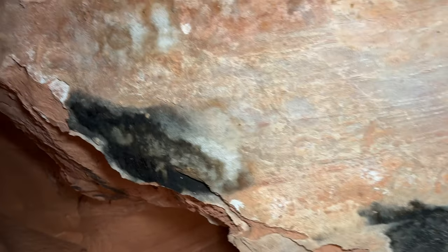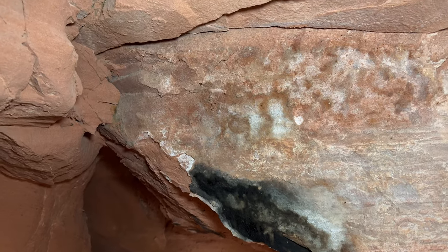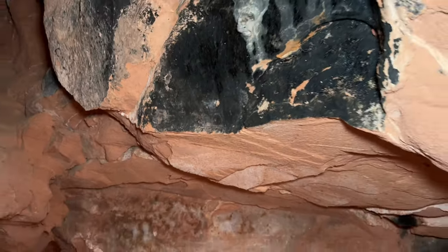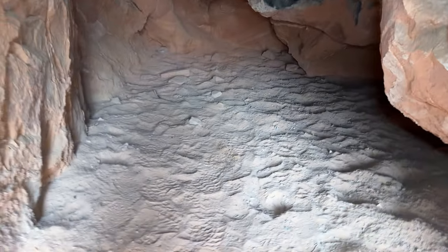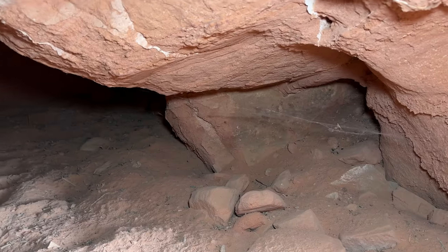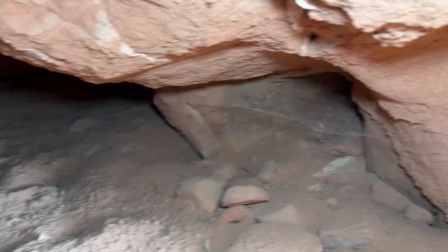Now we're inside like a small cave and you can see the black stuff on the walls here. I'm gonna guess that at one time this was probably used by the Indians. They could have had their fire set up here somewhere.